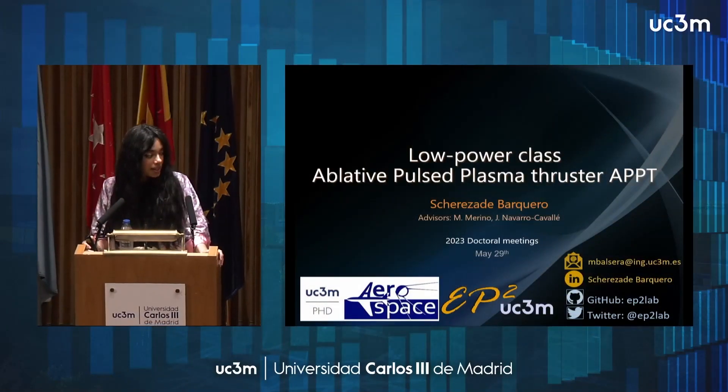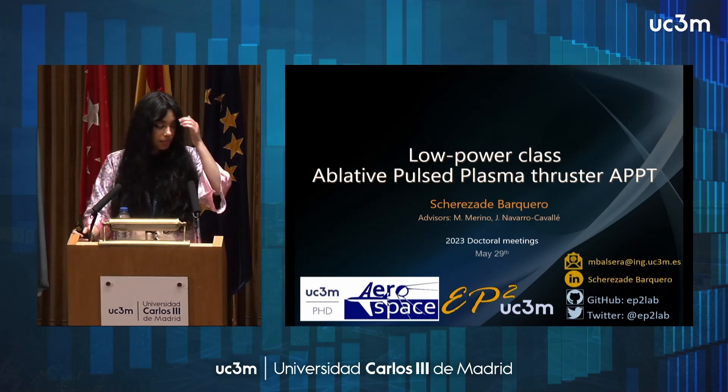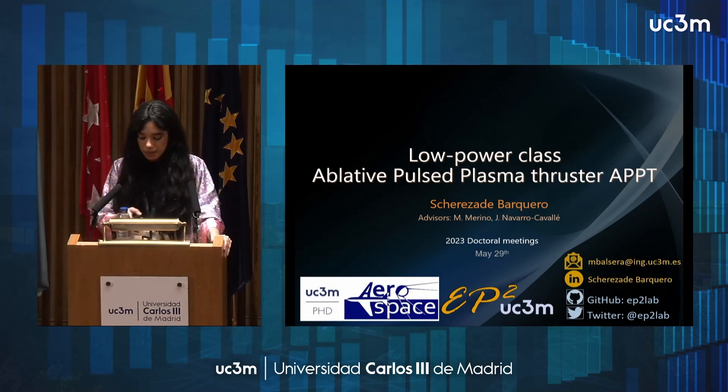Thank you to everyone for listening. I'm going to talk briefly about my thesis. My thesis is about low power class ablative plasma pulsed plasma thrusters, and my advisors are Mario Merino and Jaume Navarro Caballé.